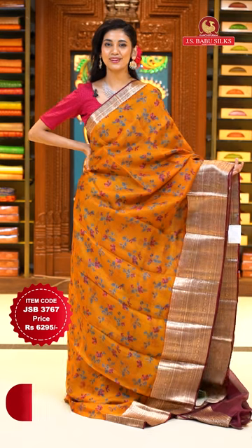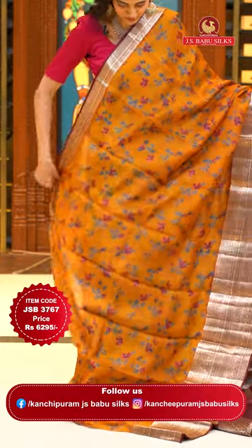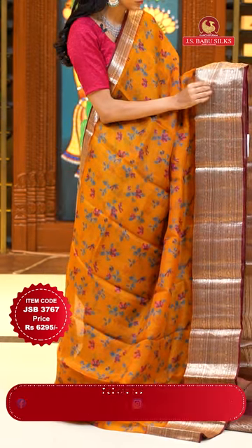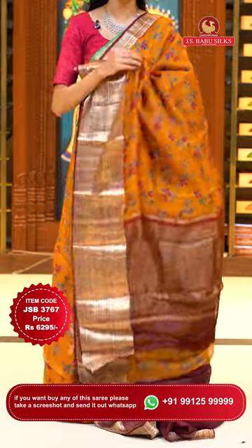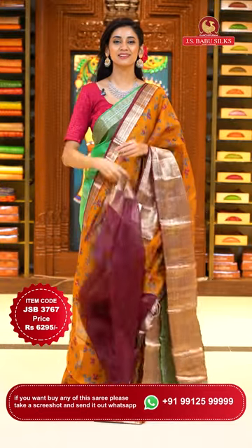This one is a very beautiful orange with brown colour Kota saree. The body has beautiful digitally printed florals all over it. The contrasting border has florals and leaves jaal with diamonds, zari strips and lines, small polkas, florals and leaves jaal — all in champagne gold zari. The pallu has gold zari lines all over it and a beautiful contrasting blouse. Item code JSB 3767, Weaver's price is 6295 only. Send the screenshot to WhatsApp number 99125 999.